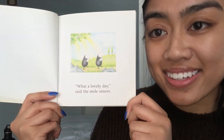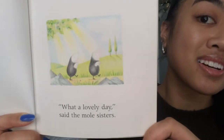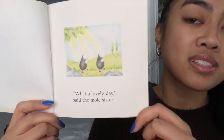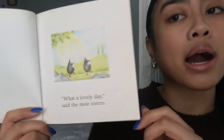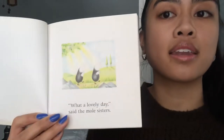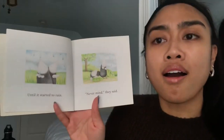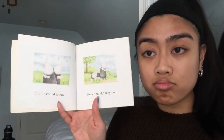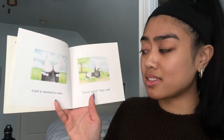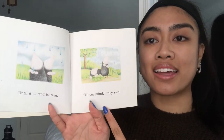'What a lovely day,' said the mole sisters. There are the mole sisters — looks like they're out and about. I see the sun and the grass. 'What a lovely day,' said the mole sisters — until it started to rain.